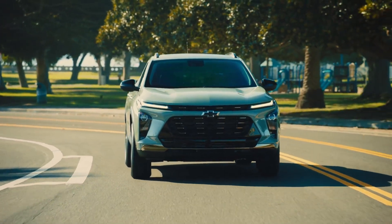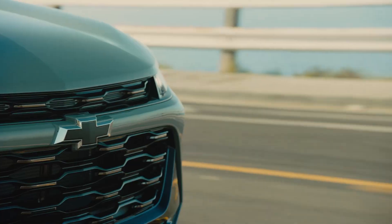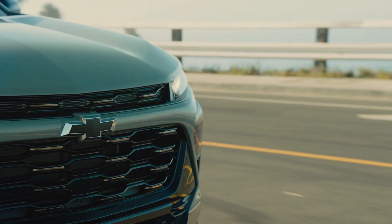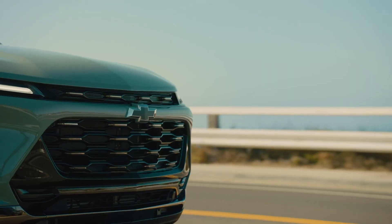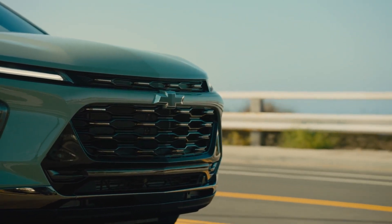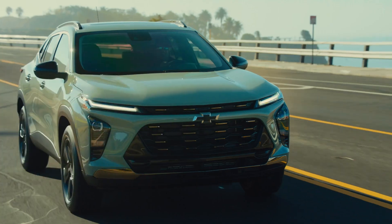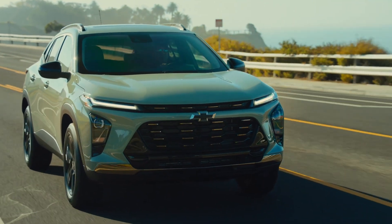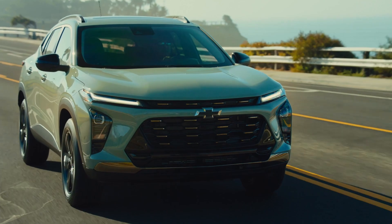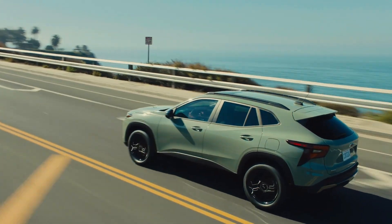With car payments and dealer markups skyrocketing, one thing we can all agree on is that the world needs simple, cheap, and reliable new cars. Up until 2022, Chevrolet offered the Spark as a subcompact hatchback that had a base price of just $14,600 for its last model year. That figure seems unreal just a few years later, but there is hope again.